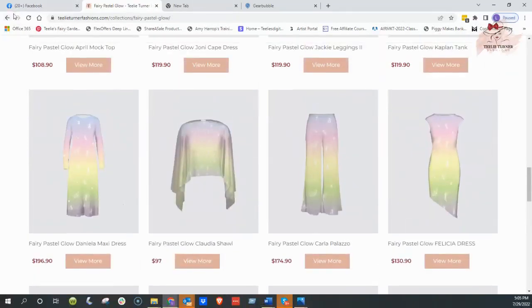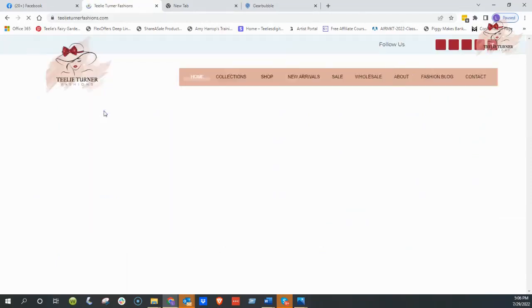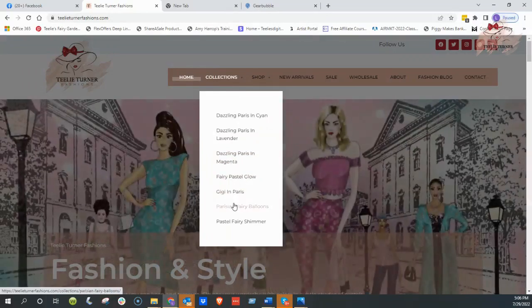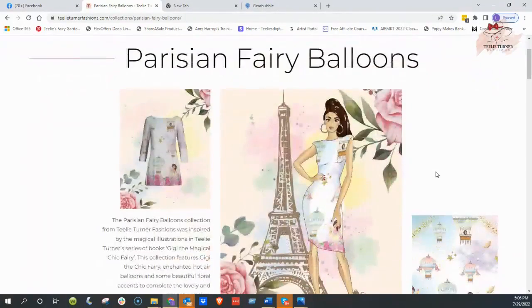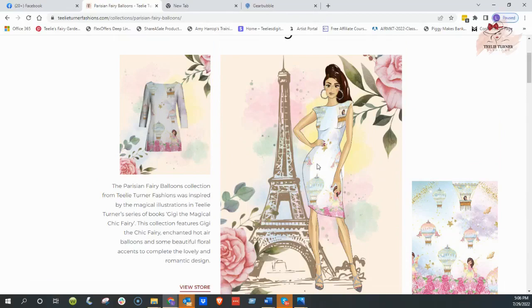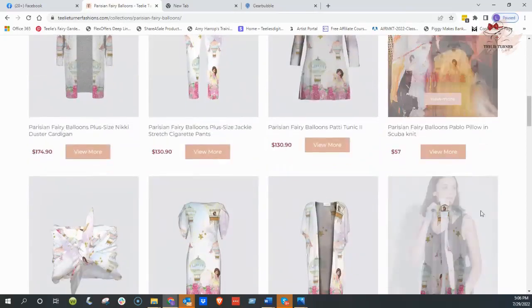And then next we're going to go and view — I'm just going to go back. So up here are the collections, and I want to show you just a couple. This is Gigi in Paris. The Parisian Fairy Balloons — now this is beautiful. As you can see over here, this is the pattern, and our very talented graphic artists on our team created this. It's little Gigi and these Parisian balloons, and this is the pattern of the garment. It's absolutely beautiful, and I just can't tell you how gorgeous all these are.